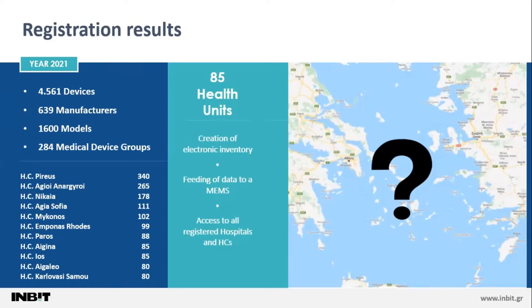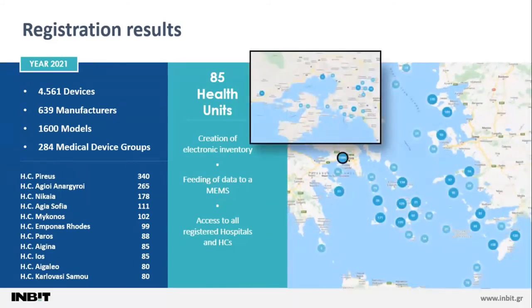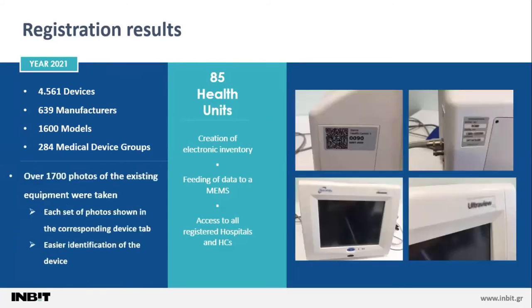Most importantly, going back to the question posed at the start of this presentation, we now not only know how many devices of each medical device group exist, but we also know their exact position. This is a less simple but more fulfilling answer to the original question. Additionally, a collection of over 1,700 photos of the existing equipment was created, with each set of photos linked to its corresponding device, making identification easier in the future.